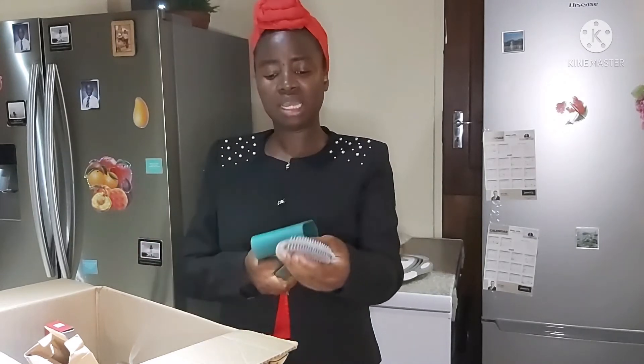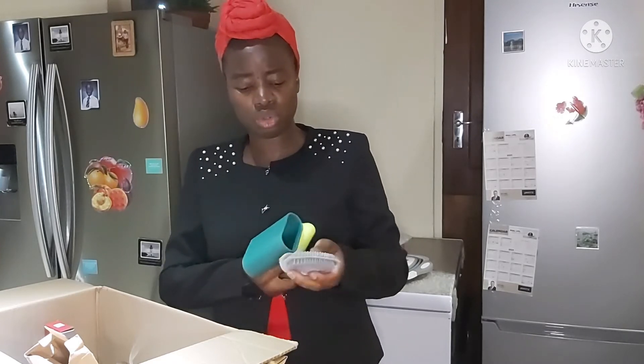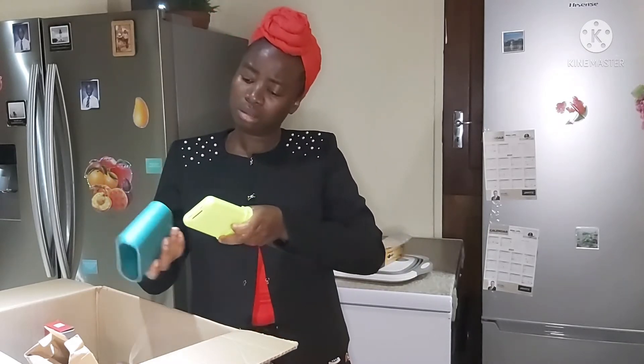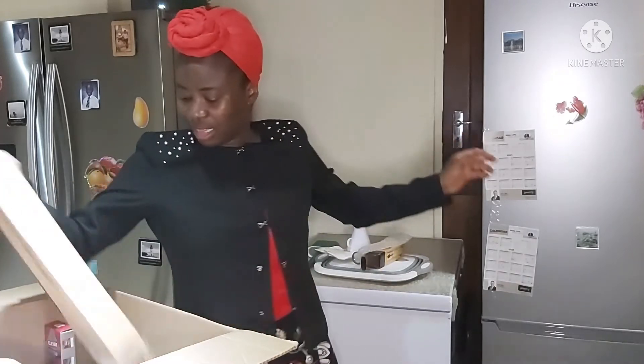It's got two holders, and the head can be easily pulled out from the handle. So I've got two of those. And that's the toilet cleaning brush right there.